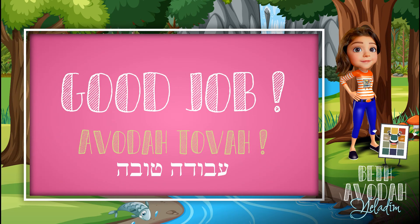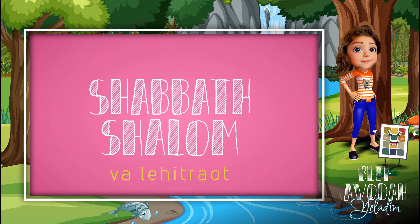Good job, boys and girls. Avodah Tovah. You've just learned another three Hebrew words from the Torah. Until next time, Shabbat Shalom. L'hitraot!